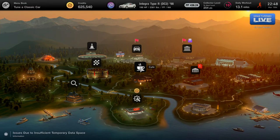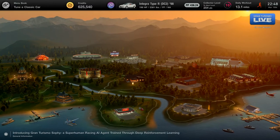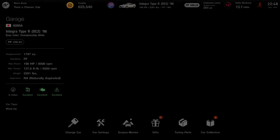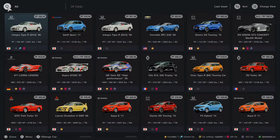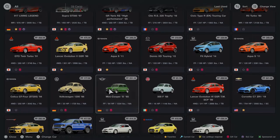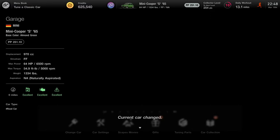Hello and welcome back to Gran Turismo 7 part number six. It's time to get ready to grab the 1965 Mini Cooper S and upgrade it to 360 performance points and more. After part five, this video is all about a short errand: participating in menu book number six. Let's go over to the collection and set the Mini Cooper S 1965 as the current car.